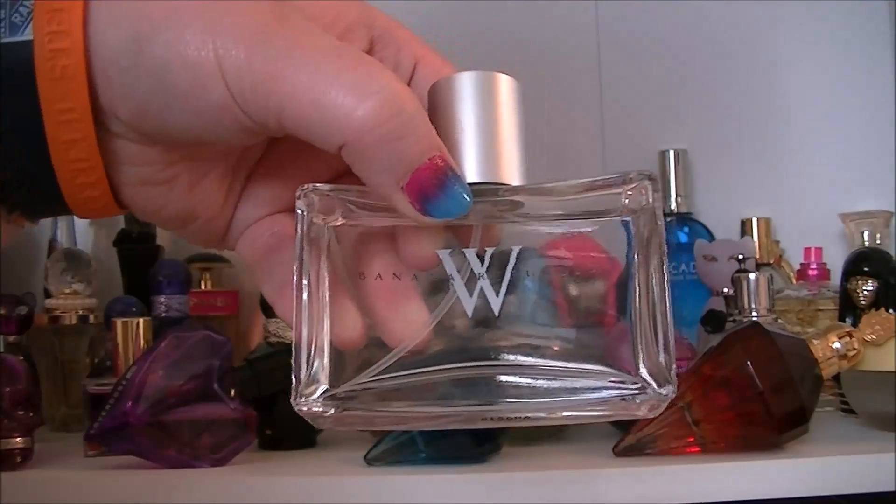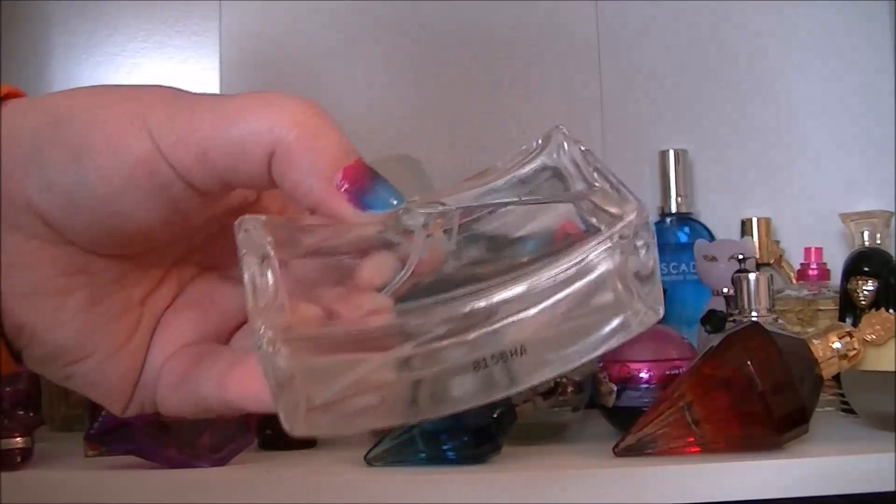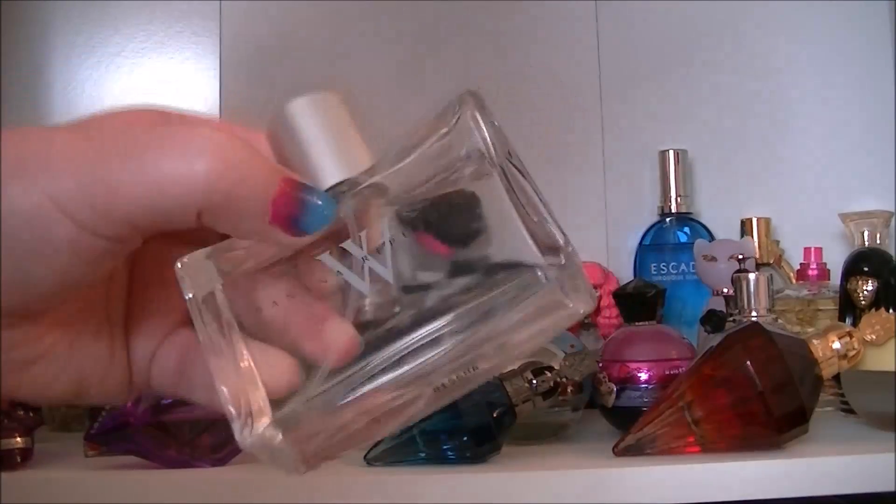This one's W by Banana Republic. I haven't used this one quite as much as I should probably.